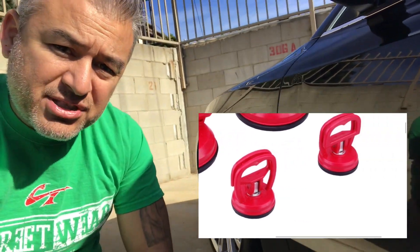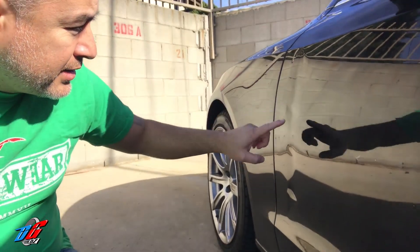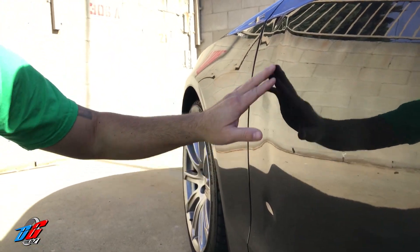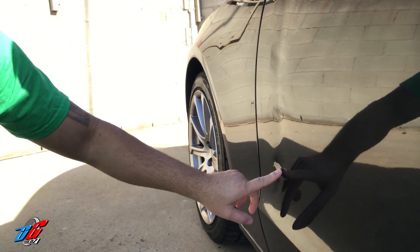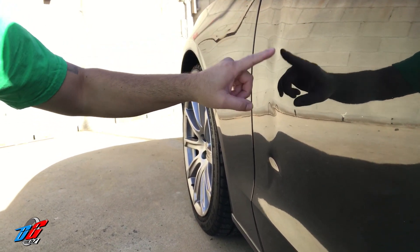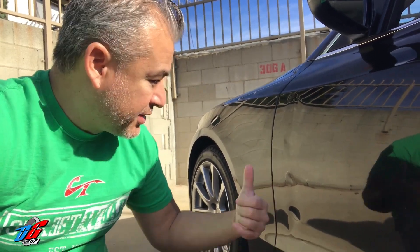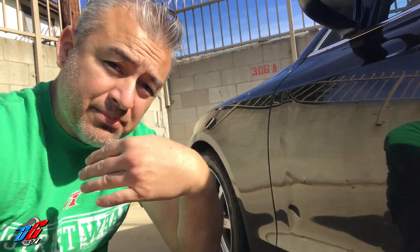Now the damage isn't that extensive, but still you have this one. It does not look like there's any paint damage. This one does have a little bit of a nick, also no damage on the paint. And then this one right here. So hopefully these are very easy to pull out. Let's go get some suction cups and see if we can get these dents out. Come on, follow us.